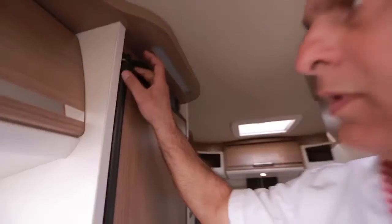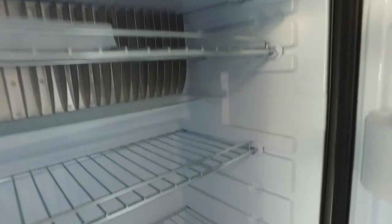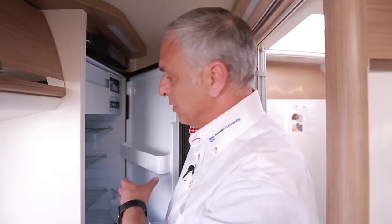Surfbretter, Skier oder was auch immer im Urlaubsort benötigt wird. Der patentierte Absorberkühlschrank lässt mit dem kühlen Blonden nicht lange auf sich warten. Dieser ist in Stehhöhe montiert, und ich brauche mich nicht zu bücken, um Gegenstände herauszunehmen.